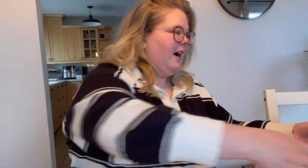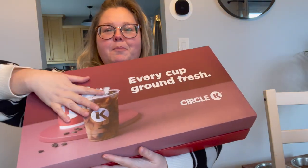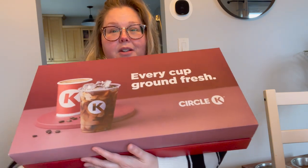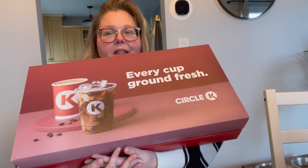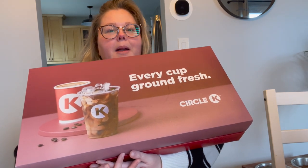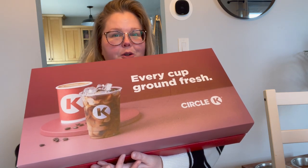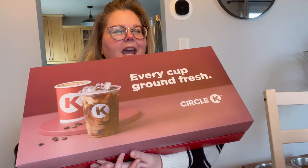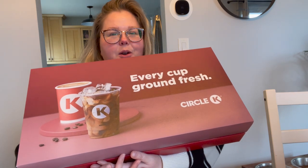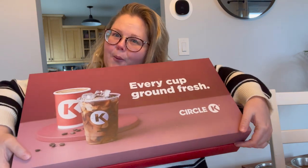This is a funny one — I got this big box in the mail and it's actually from Circle K. It smells like coffee. Last year around this time I put on a big glitzy outfit and did a photo shoot in front of my local Circle K, and they reached out to me and basically they loved it and wanted to send me some PR. So I was like, sure, why not?